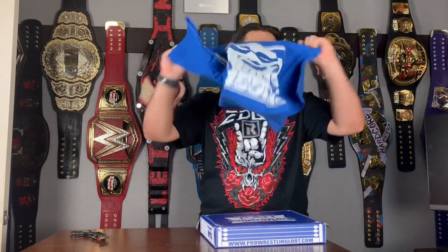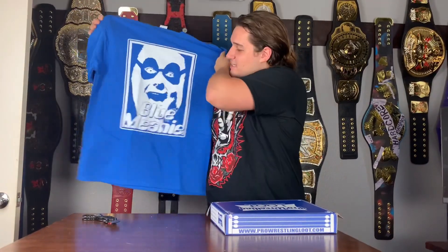We have a t-shirt — who could it be? It's blue, so I'm guessing it's going to be the Blue Meanie. And yes it is! I love how his face looks like real but almost animated into this frame. Super cool Blue Meanie t-shirt — very nice, very soft. This is one of the items you're getting in this box, and I've never had a Blue Meanie t-shirt before, so it's very cool to add this to my pro wrestling t-shirt collection.